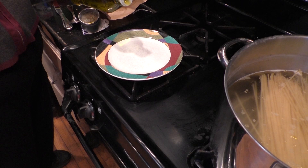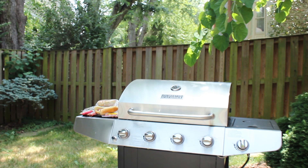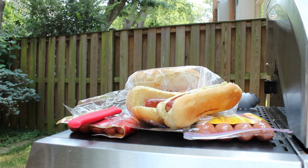Olive oil contains monounsaturated fat, generally considered a good fat. Monounsaturated fats can lower cholesterol and the risk of heart disease. When olive oil is used as a replacement for pork fat, the calories in the hot dog drop by about 36%, and the types of fat improve.